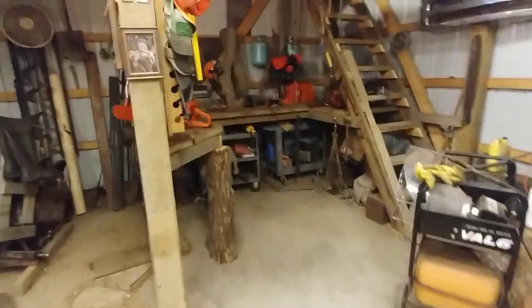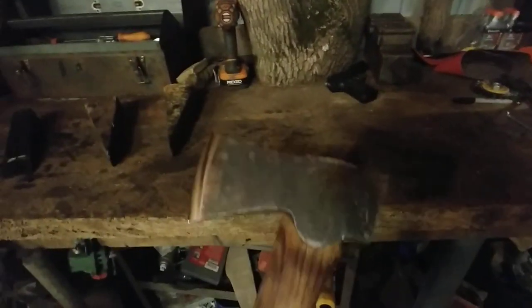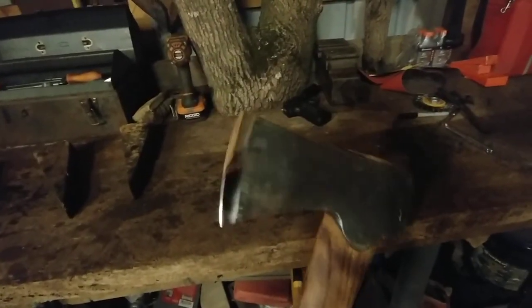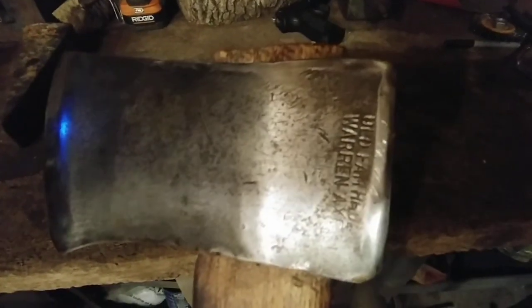I built myself a little place to work on saws and axes and things of that nature. I've been tinkering with some axes — a buddy of mine calls them euro trash — and some cool wood axes. I like to find them and clean them up a little bit. That one's an old Warren Axe Company, model 359.